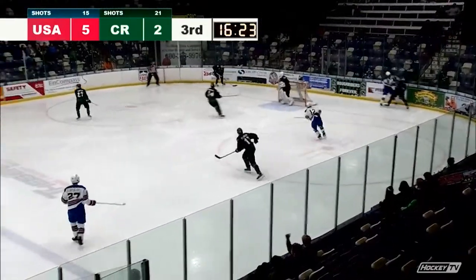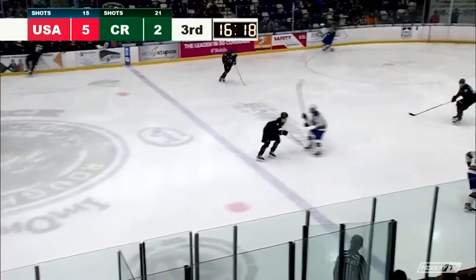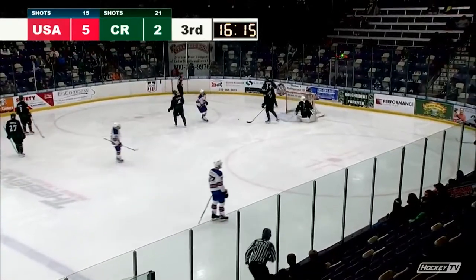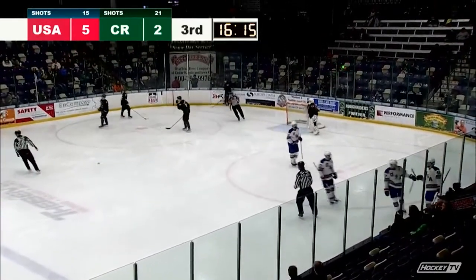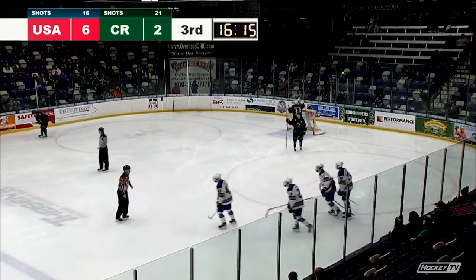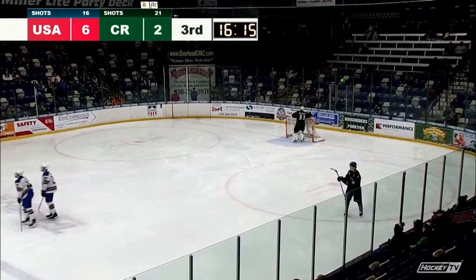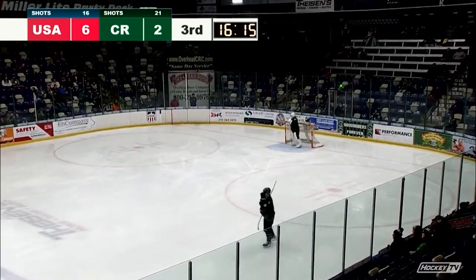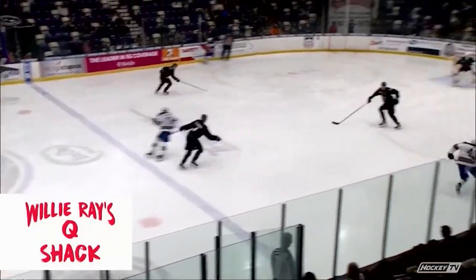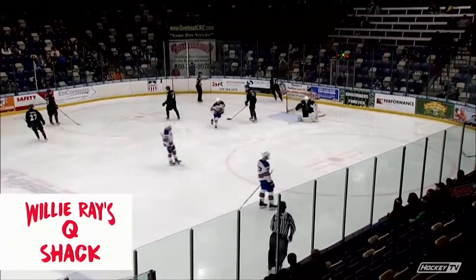The Riders cut it to 5-2. Puck goes back in behind the Ryder. Goal around to the right-hand side. Leszakowski has it, clears it back along the side — intercepted. Smith moving back in, shot and a goal! Will Smith coming down the left-hand side, put it in the upper right-hand corner. It is a 6-2 game at the 3:45 mark of the third period.